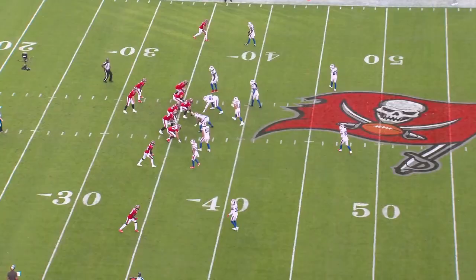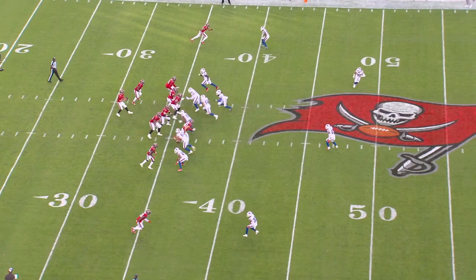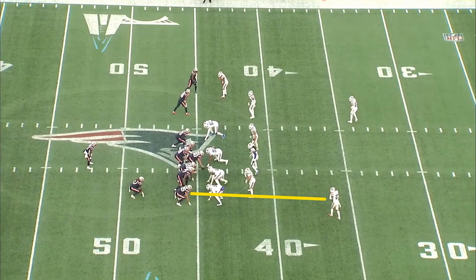Cover one robber has the same general principle, but with the safety coming down and everyone else in man coverage underneath. The Bills run a variation of this with some of their pressure packages — instead of dropping into the middle hole, the safety is now attached in man coverage and one of the linebackers is blitzing.